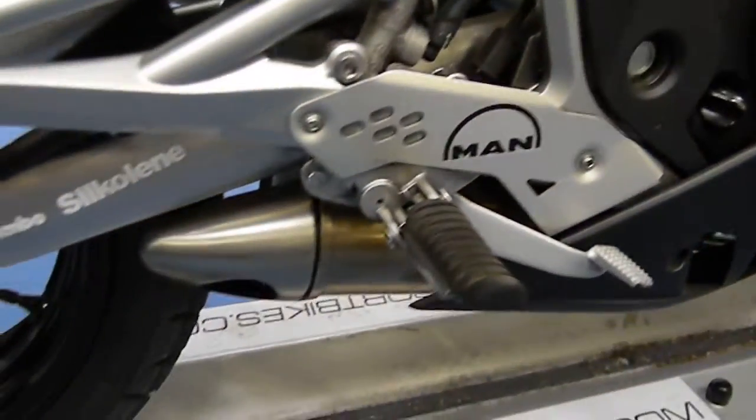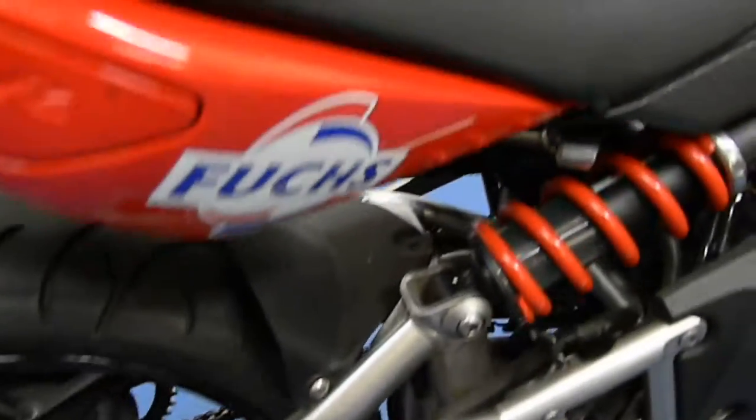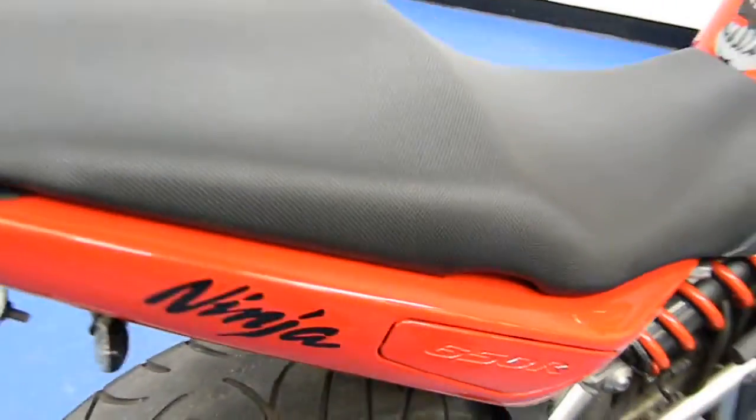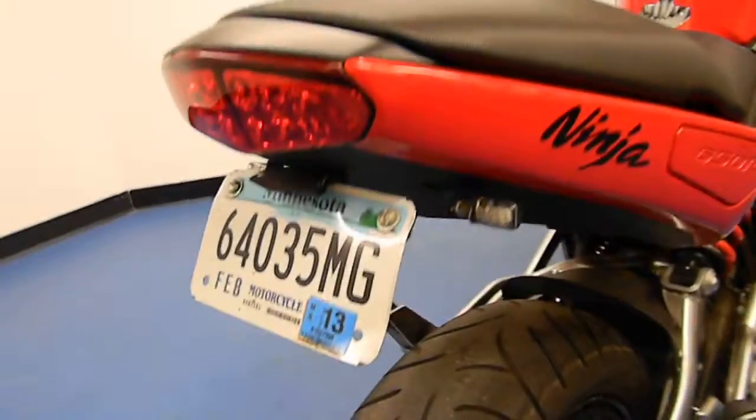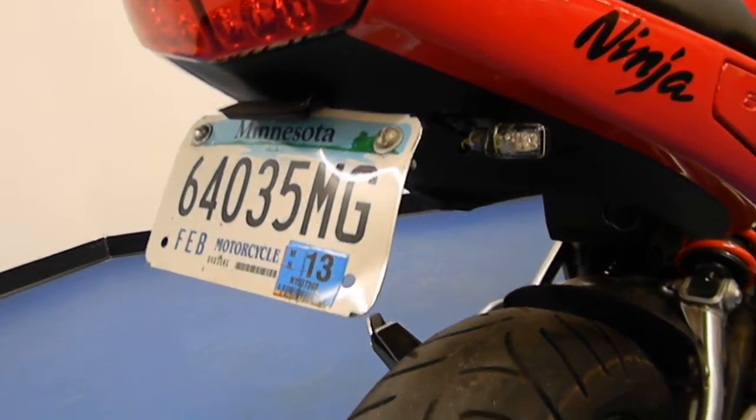Bike does have the stock exhaust. Tail section is in very good shape, seat as well — no rips or tears. Good looking fender eliminator kit with the flush blinkers.